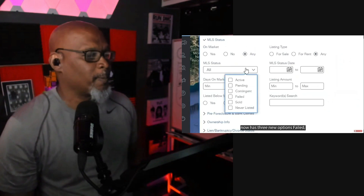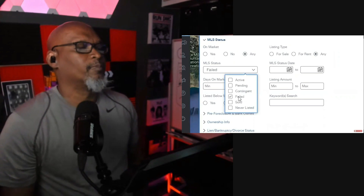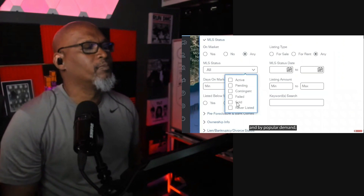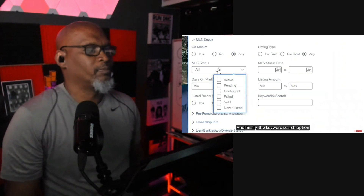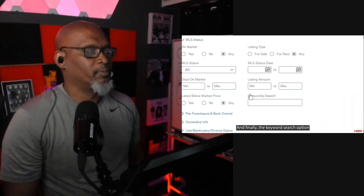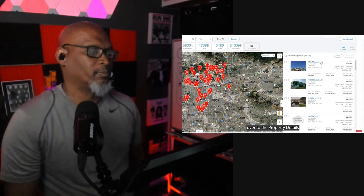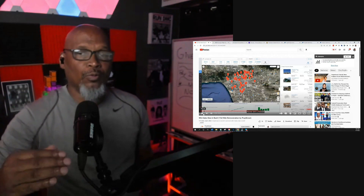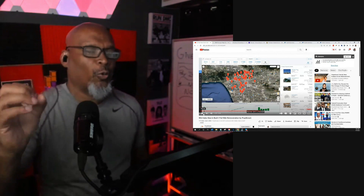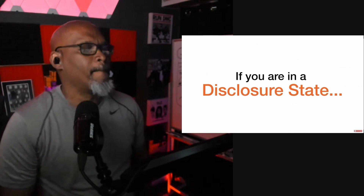This group now has three new options: failed, sold, and by popular demand, never listed. And finally, the keyword search option has been relocated to the very bottom. Now let's head over to the property details and go over some new enhancements. If you remember before, that one was raised a little bit higher — so that's one of the new changes in the actual dashboard.